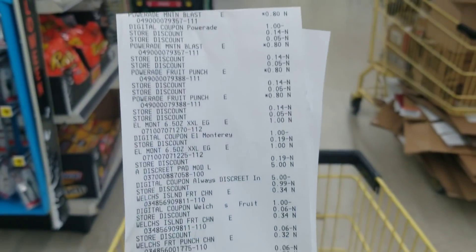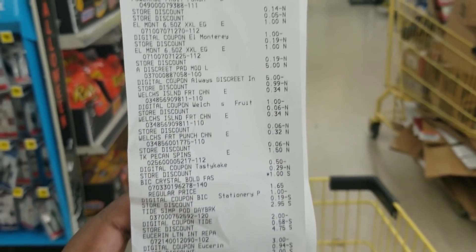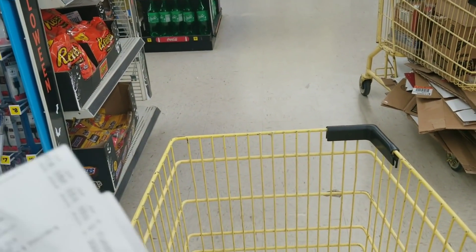Everything came off — everything went as planned. That was my low out-of-pocket deal: $2.70 for all those items. We got a total of about 16 items, making each item roughly 16 cents each.